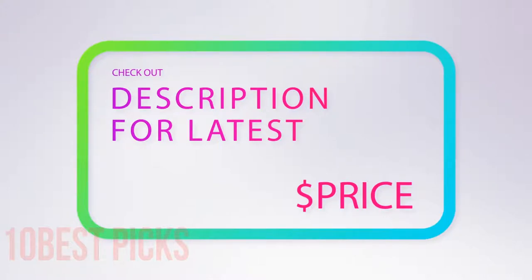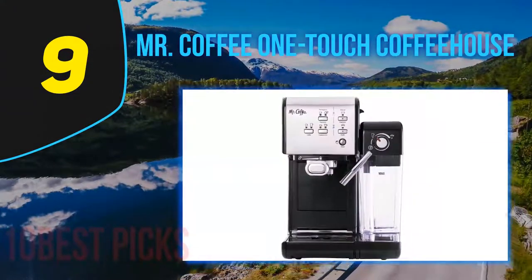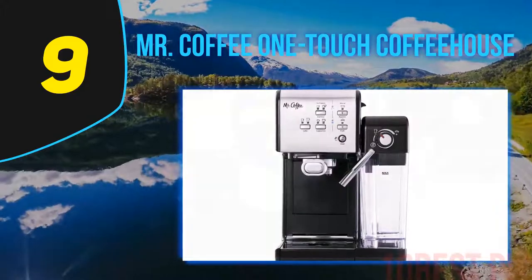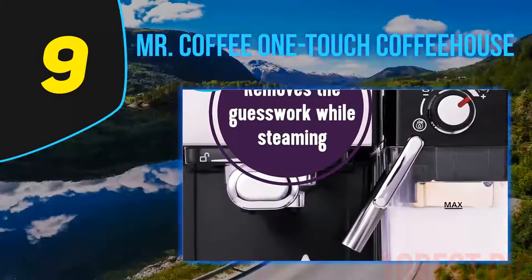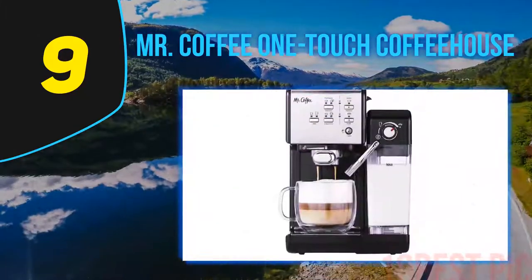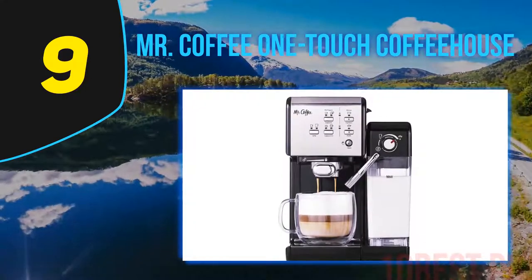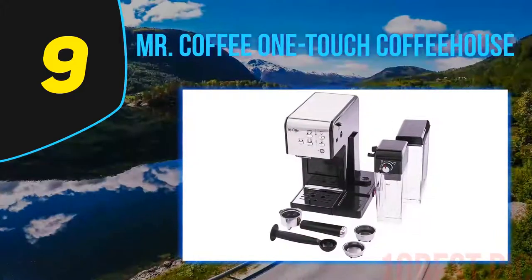At number nine, the Mr. Coffee One Touch Coffee House. Mr. Coffee is proof positive that you don't need to spend a fortune to get yourself a solid espresso maker. This compact unit even helps you create a range of other coffees. Ease of use is perhaps the key attractor — drinks are clearly laid out on buttons.